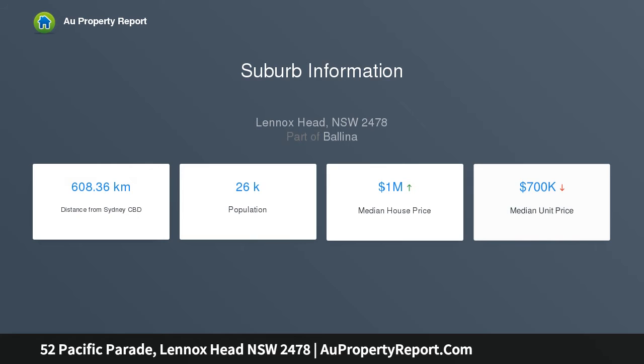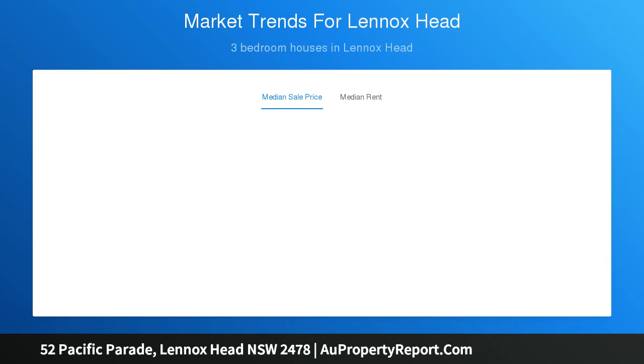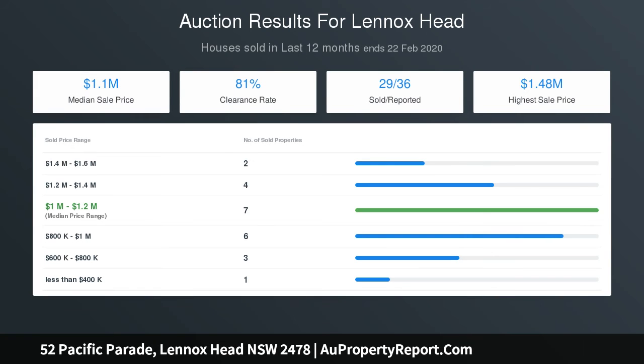Incredible opportunity to secure one of the last full-size beachfront blocks, moments to William Street cafe, surf club, and Lake Ainsworth — literally footsteps to the sands of glorious Seven Mile Beach. A charming Art Deco home prime for renovation and enhancement, zoned medium density to maximise the block's potential STCA, with convenient rear lane access and multiple options for development.